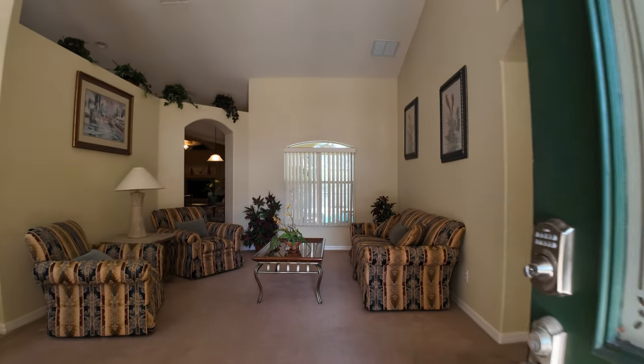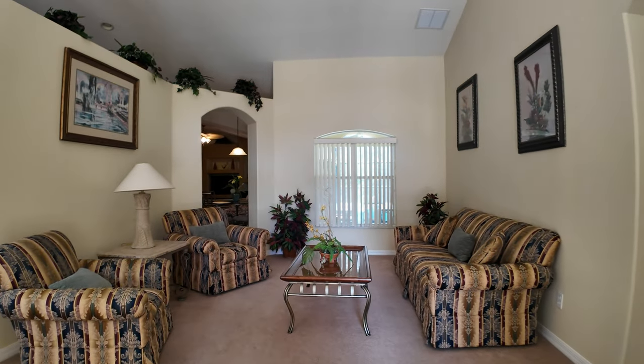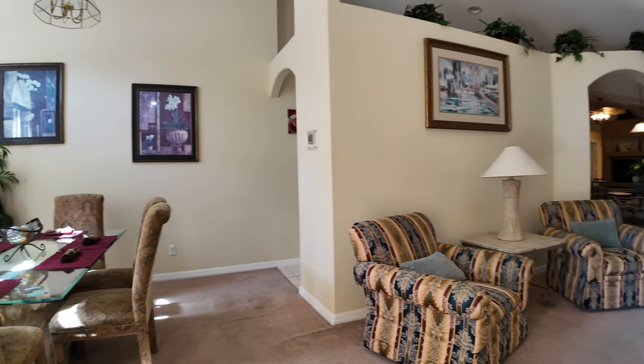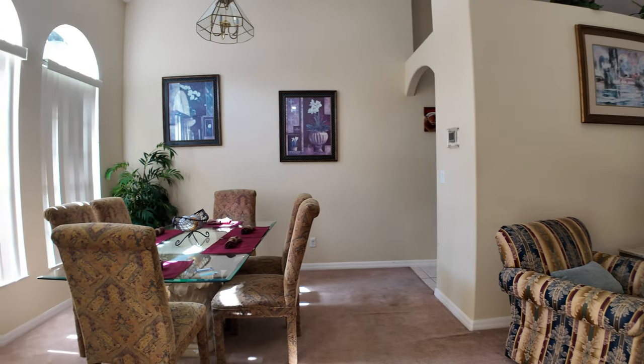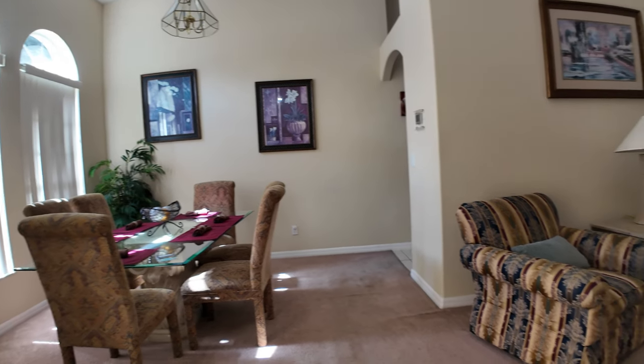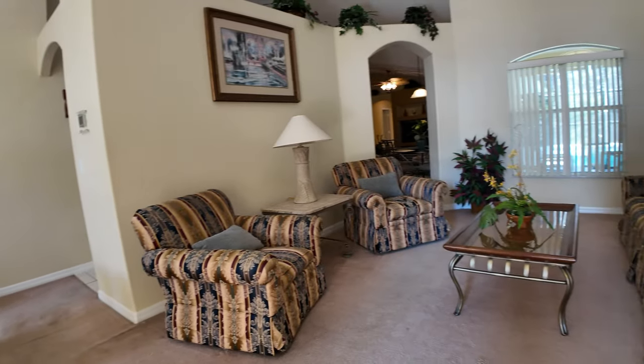Hi, today we're exploring 3323 Shriek Hill Court in the Orange Tree Development in Claremont, Florida. This incredible home offers space, style, and plenty of Florida sunshine. It has six bedrooms, three bathrooms, and 2,300 square feet. It's a perfect place to call home. Let's check it out.